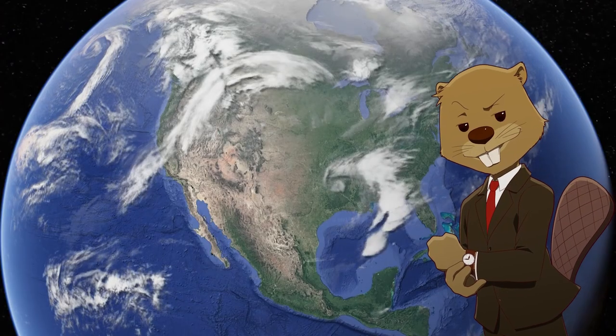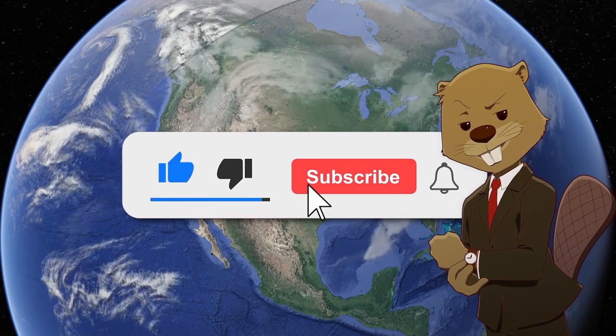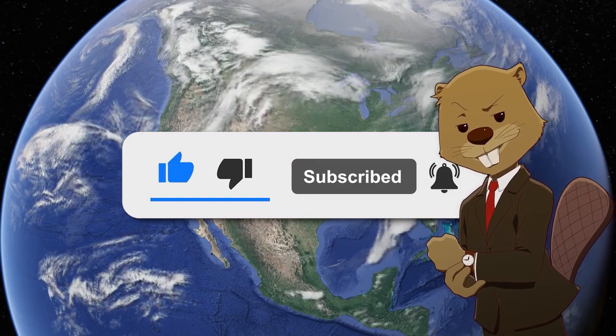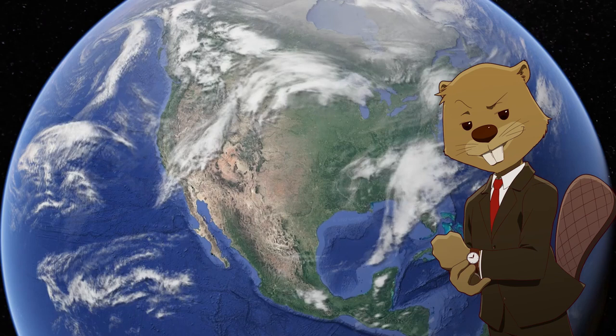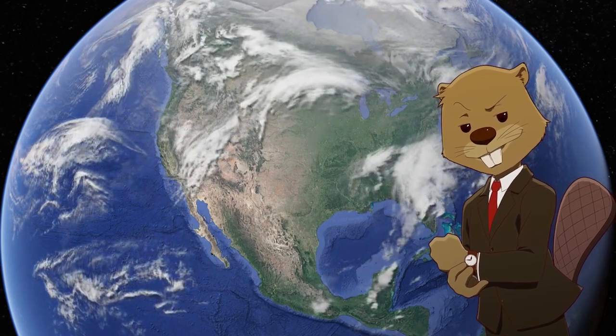Before that though, I just want to quickly ask if you would please consider subscribing to the channel. I make content just like this, so if you're interested in US geography, I highly recommend subscribing. About 95% of the people watching this video aren't subscribed, so if you wouldn't mind changing that, it would be really appreciated.